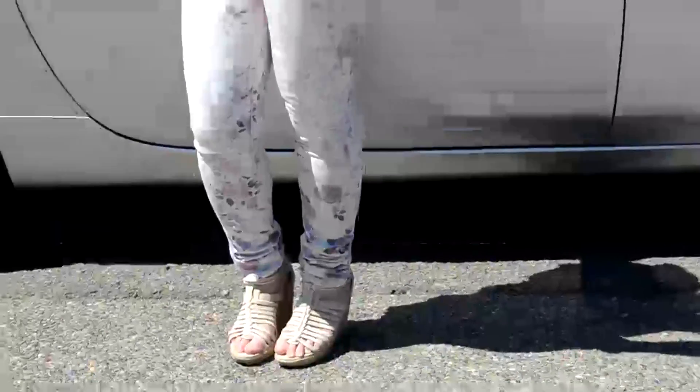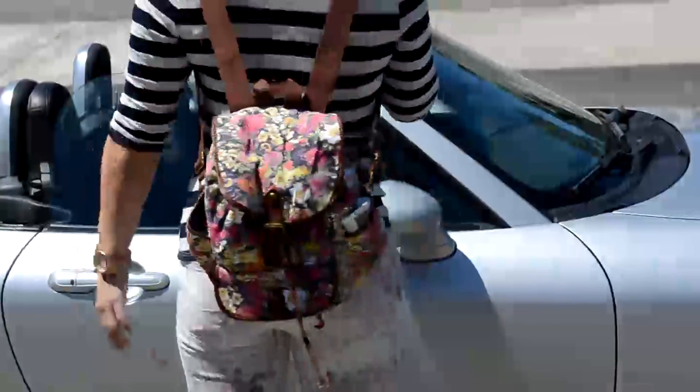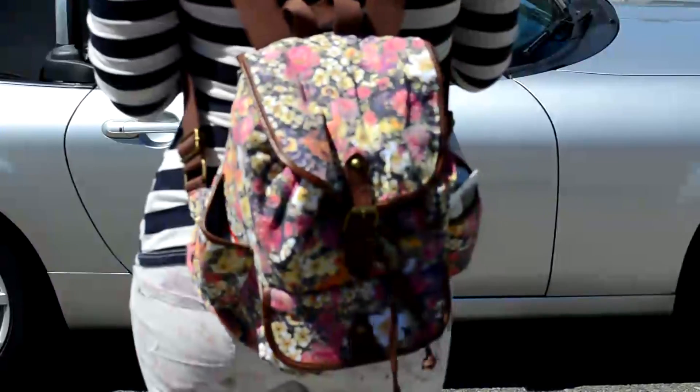My top is from Forever 21 and my jeans are from American Eagle. I decided to pair these two together because they're super comfy and super girly, and I just love the way they looked. For road trips I usually like to bring a backpack so you can bring everything that you absolutely will need, and this one is from Target.